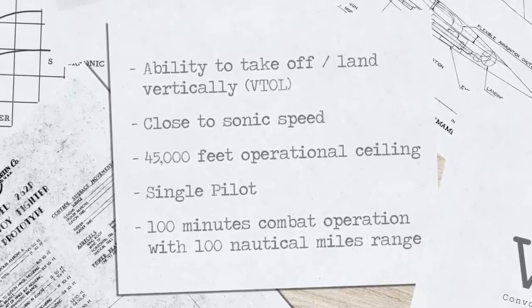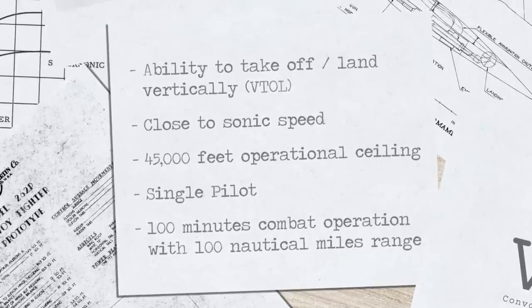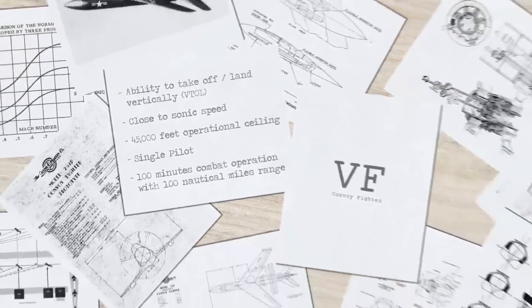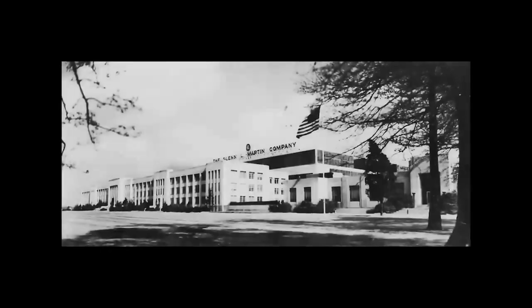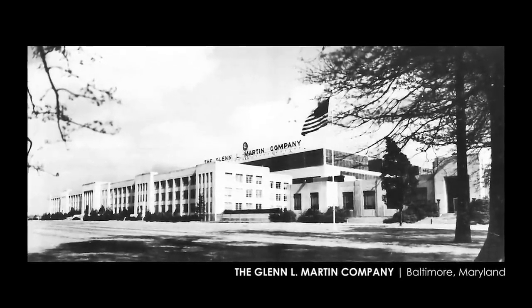The Martin 262 was equipped with a variety of weapons, including six 0.50 caliber machine guns and a variety of air-to-air missiles. It also had a radar system that allowed it to detect enemy aircraft at long ranges, and a fire control system that allowed it to track and engage multiple targets simultaneously.